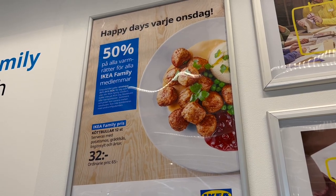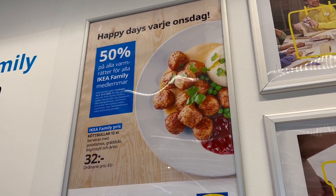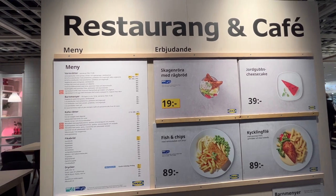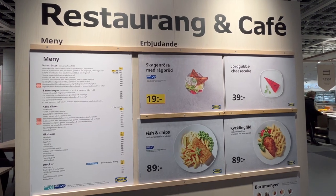It looks as though there's good news. According to the poster, there are meatballs. Well, I don't really see meatballs, but then I don't really know what it's called. Hopefully we'll just see it at the counter.